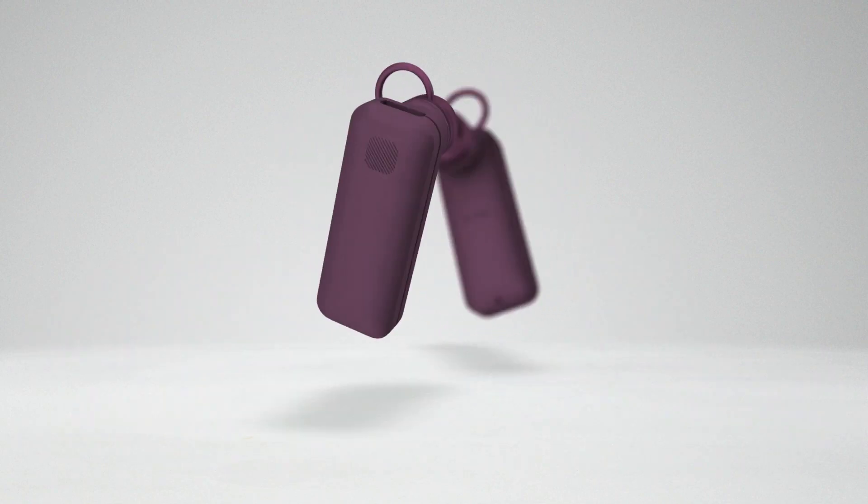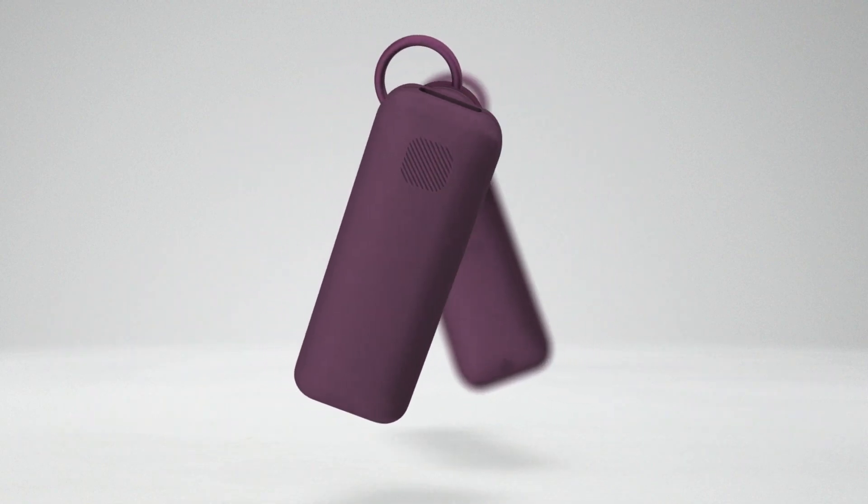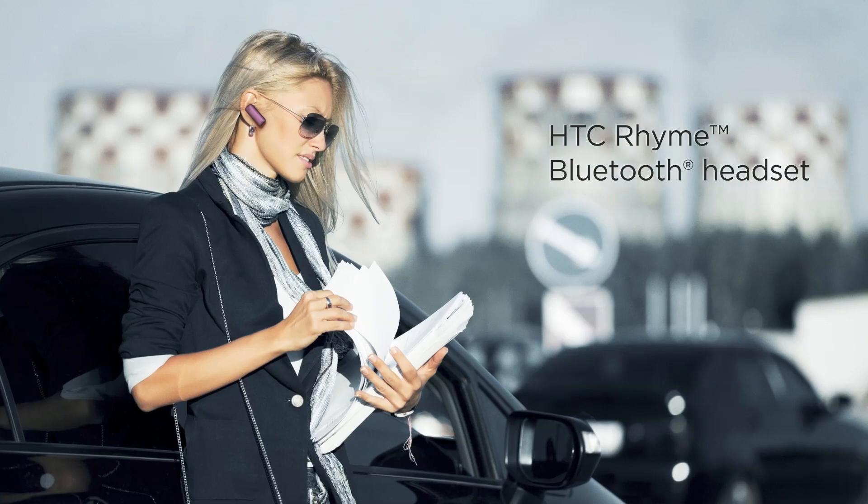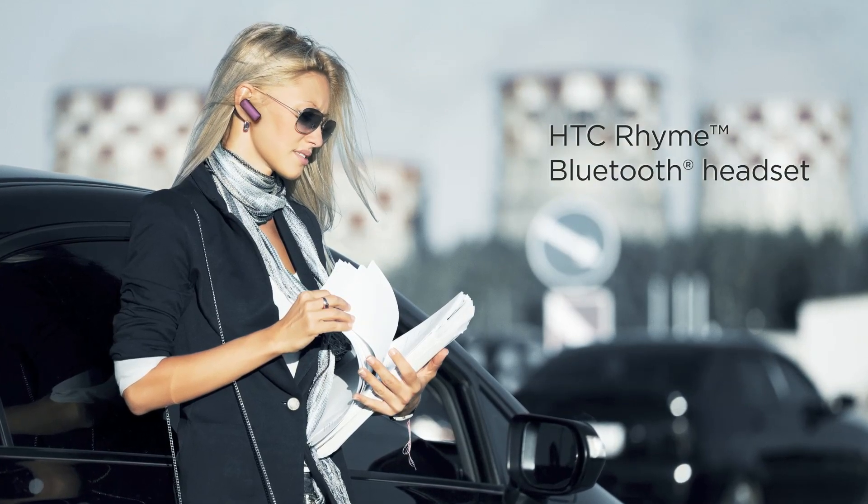The cable-free HTC Rime Bluetooth headset offers a clean design and compact size, making it a subtle companion so you can talk effortlessly without any cords or cables dangling in front of you.